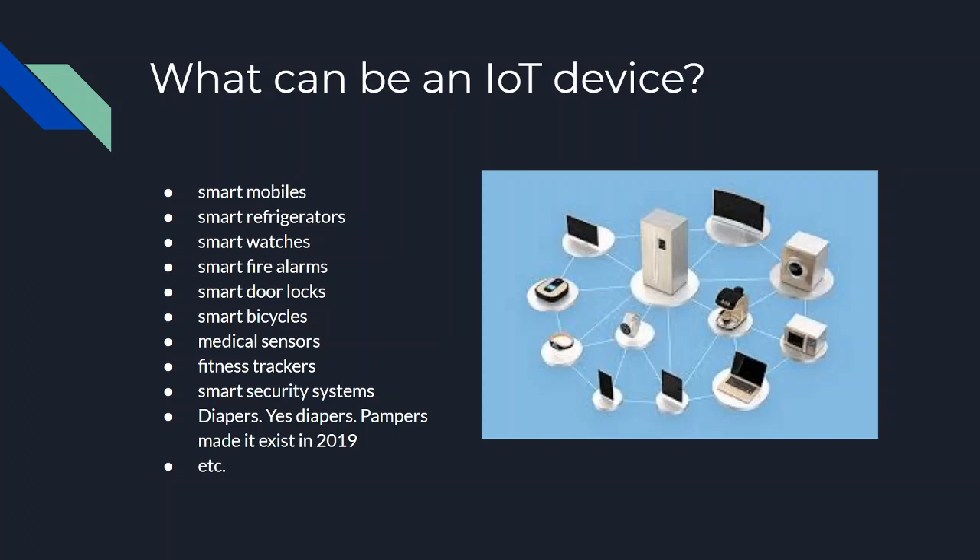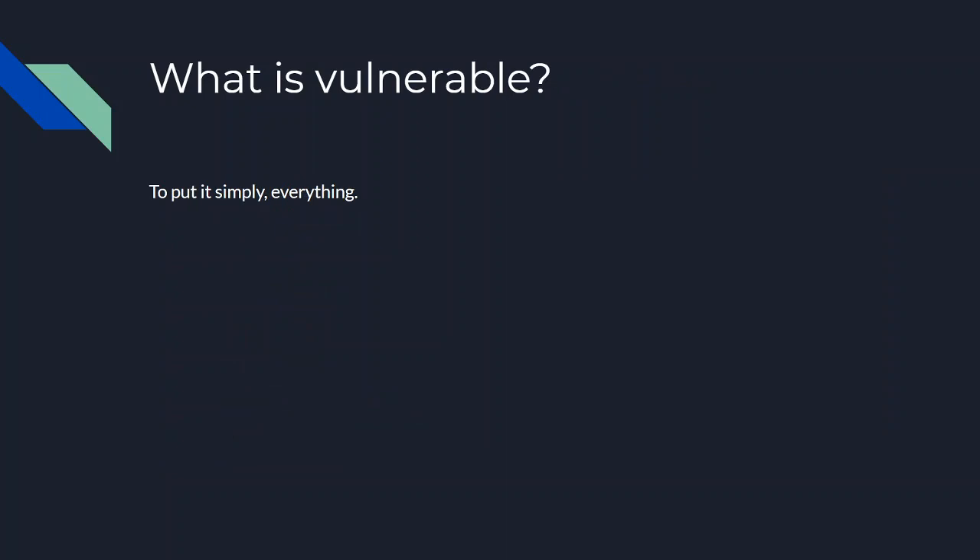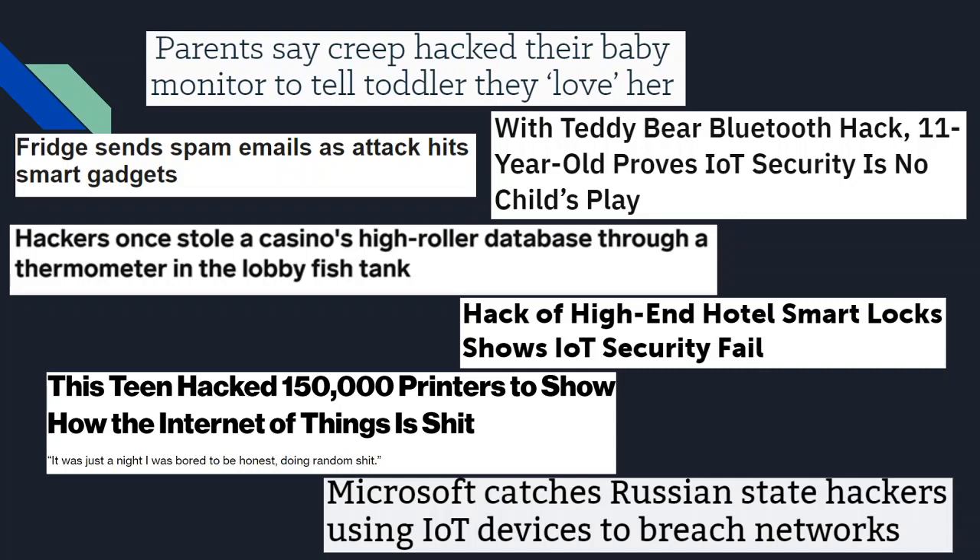So what is vulnerable? Everything. Some stories: someone hacked a baby monitor and talked to a child; a fridge sent spam emails; someone hacked a Bluetooth teddy bear; and hackers stole an entire database through a thermometer in a fish tank. Also, some teenager was literally just bored and hacked 150,000 printers and threw them into Russia.